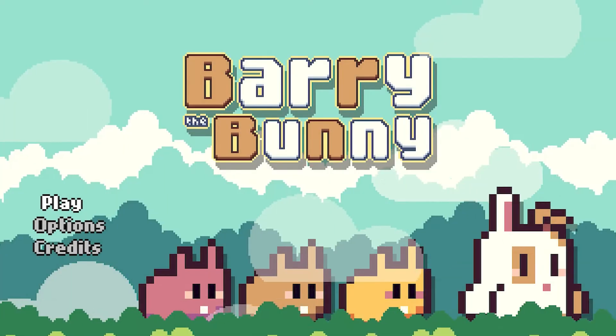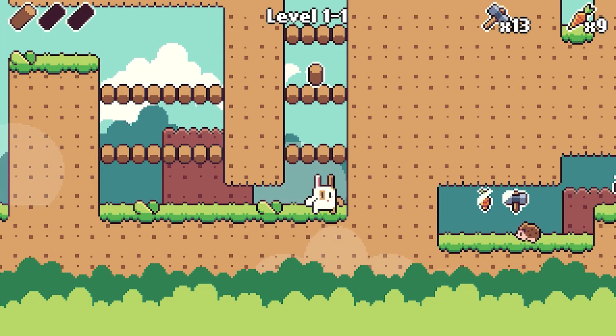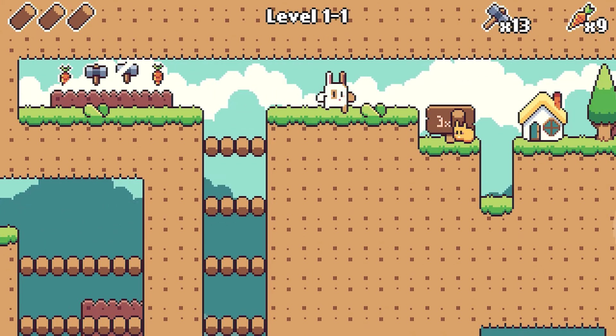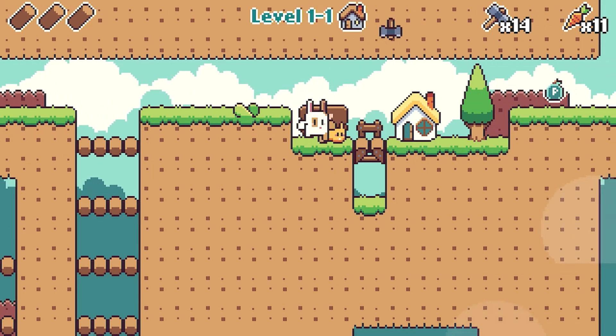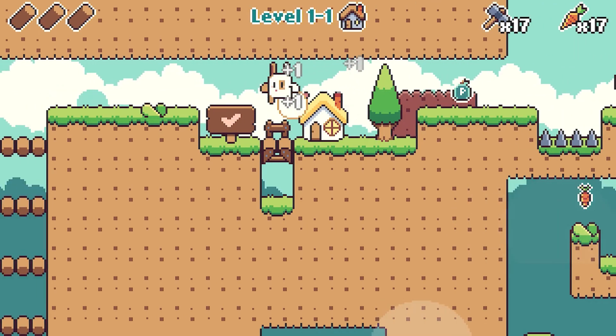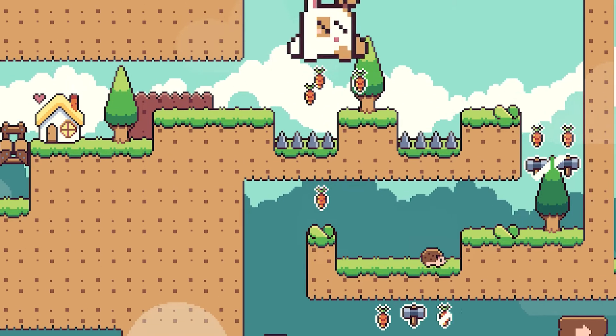There is nothing wrong with getting your antibiotics at the dollar store. Number 3: Barry the Bunny. Barry the Bunny is a straightforward 2D platformer that has you controlling a bridge-building rabbit named Barry who has to travel across 4 worlds and 100 levels, saving other rabbits and collecting carrots. You also will be collecting hammers that you use to attack enemies and wood to build bridges.